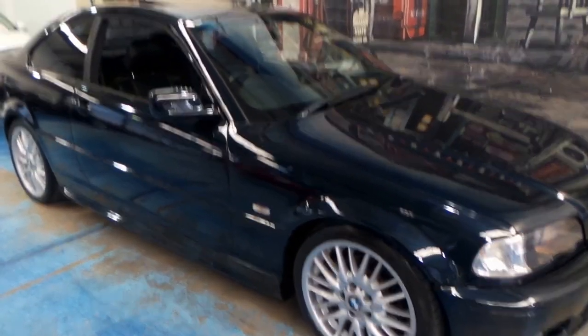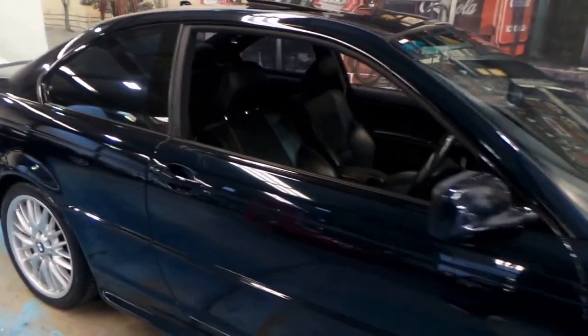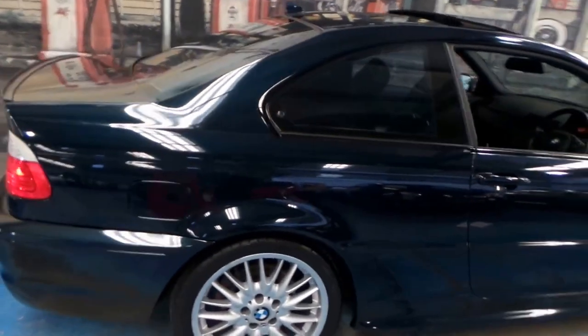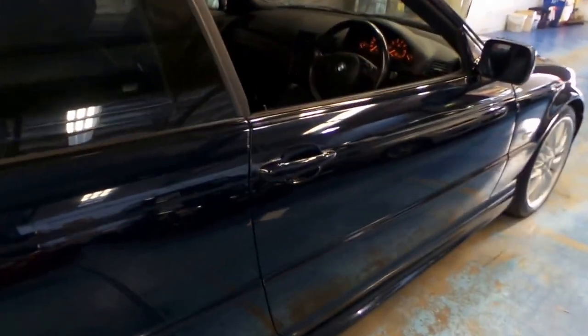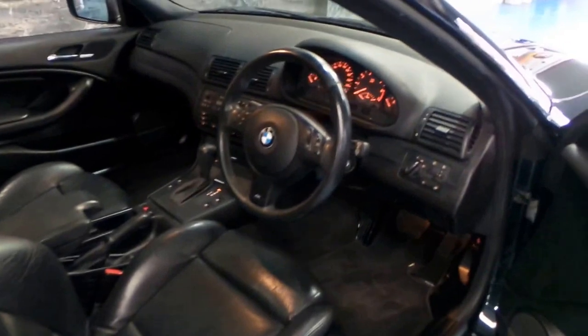Welcome to the Old Timer Centre. This is not your average BMW 325ci — it's an Individual, and this car is in immaculate condition. Just look at the paintwork. It's got Motorsport wheels, steering wheel, and Individual badging.